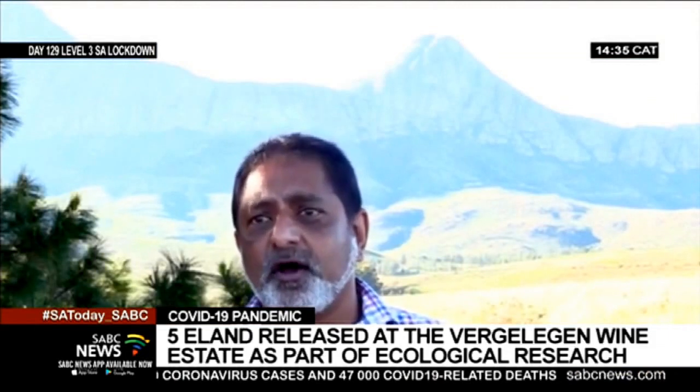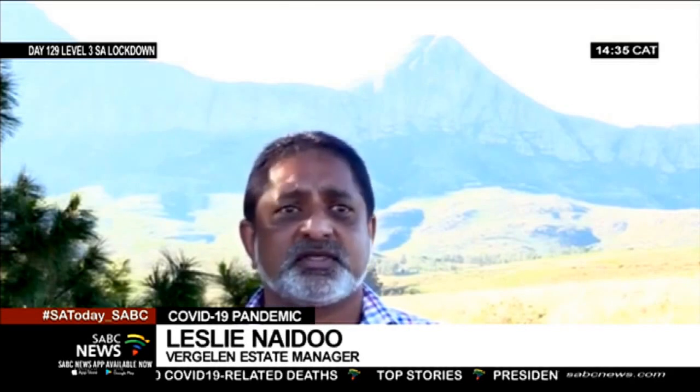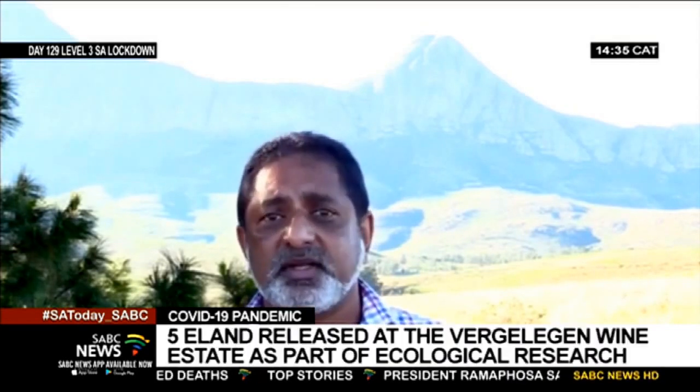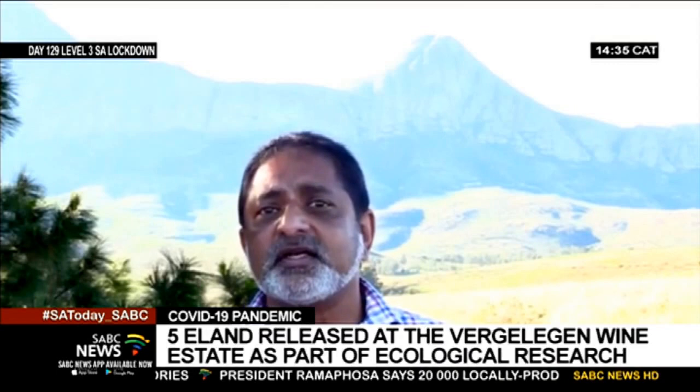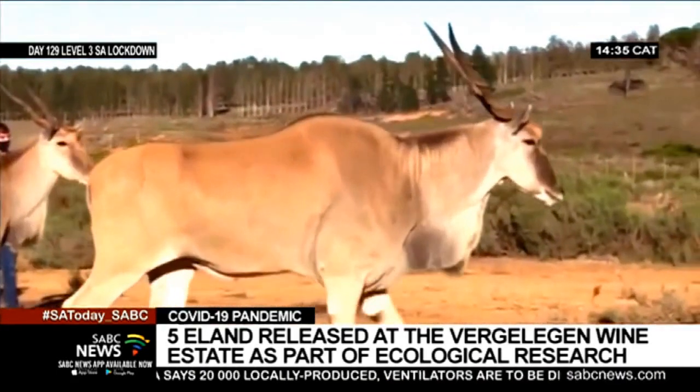The opening of that boma and releasing those eland onto this property was just an amazing and emotional experience more than anything else. It is as if those eland always belonged here and have always been here — it's like they've never been away.